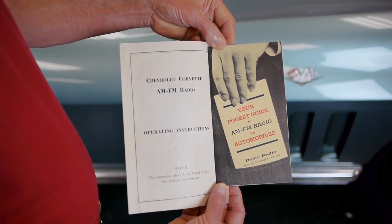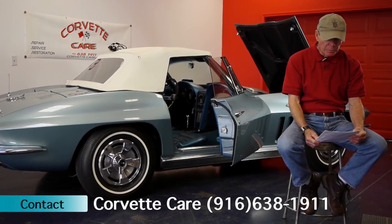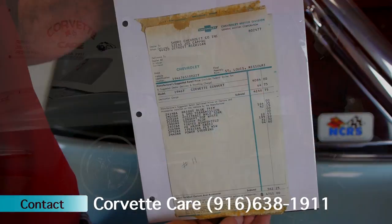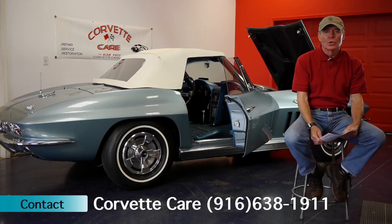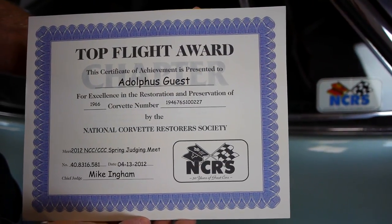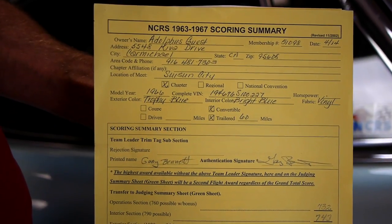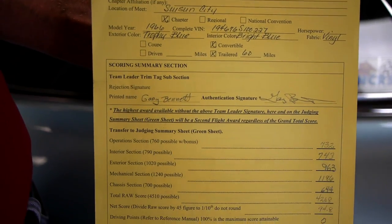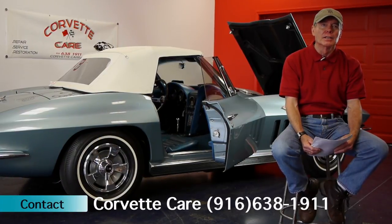Old Blue had an on-frame restoration completed in September of 2011. The following year, in 2012, I took Old Blue over to be certified by NCRS and was happy to find that she was rated as a Top Flight winner. I have all the paperwork on that for anybody that needs to take a look at it.